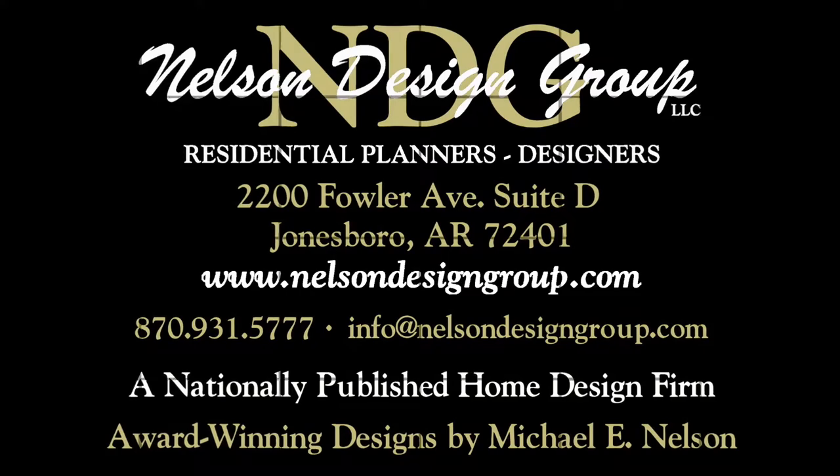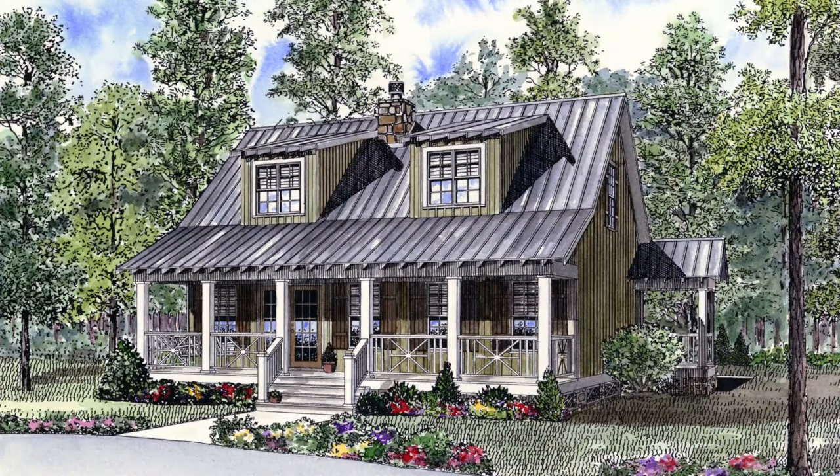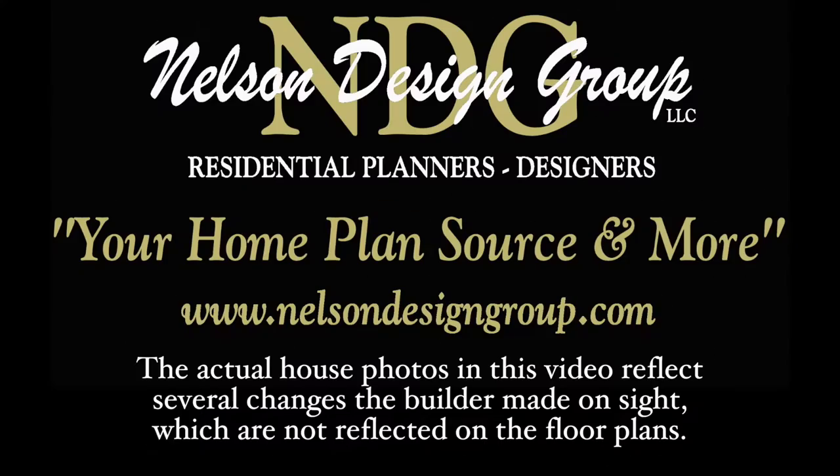Today, I will take you through the charming NDG 1110, Brushy Creek. Please keep in mind that the photographs incorporated in this video may reflect some changes made by the homeowner and builder.